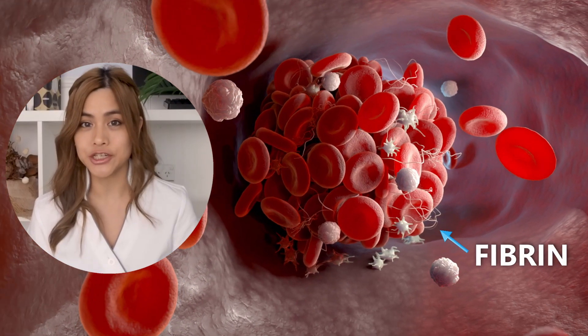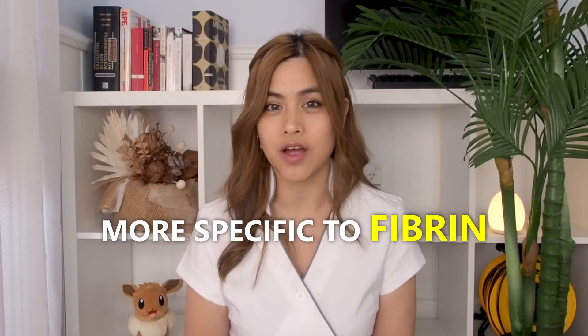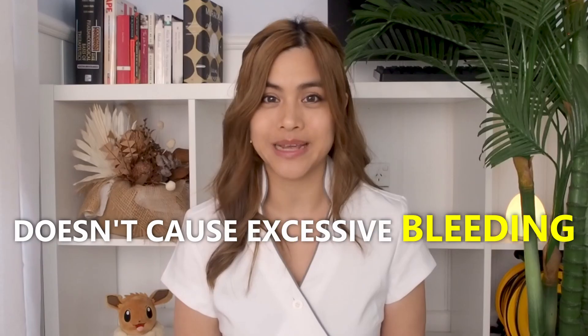Fibrin is a protein that forms a mesh that traps red blood cells and platelets to form a blood clot. Current drugs given when you've got a blood clot activate an enzyme called plasmin, which helps to dissolve fibrin and other proteins. Unfortunately, because it isn't specific to just fibrin, it can cause serious adverse effects such as heavy bleeding. Lumbrokinase however is more specific to fibrin, so it doesn't cause excessive bleeding.